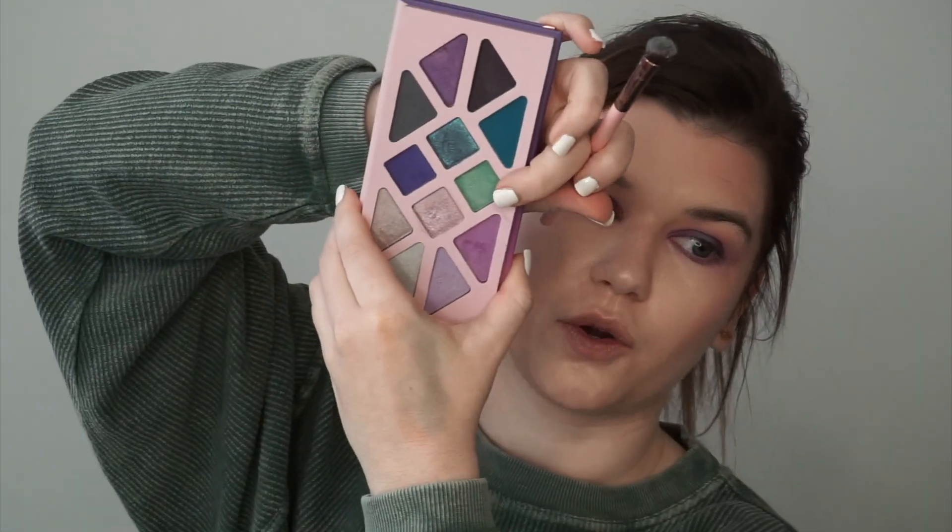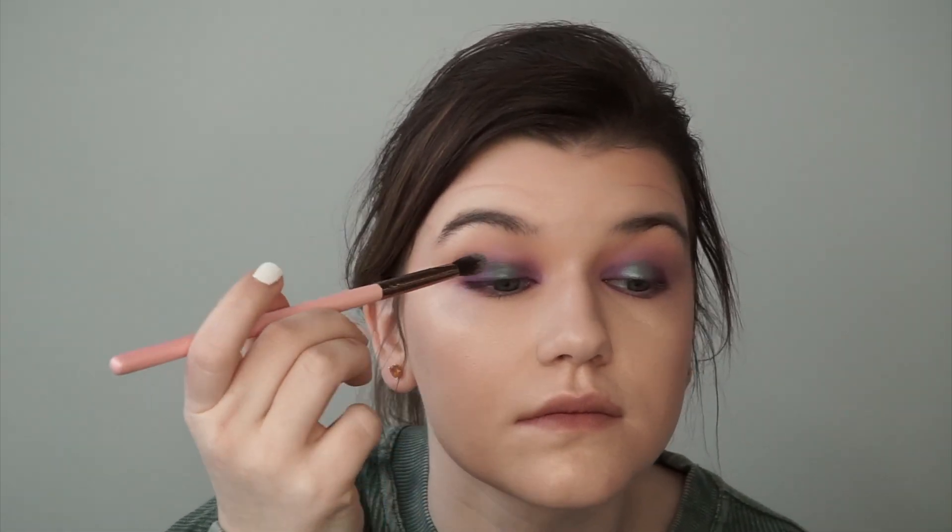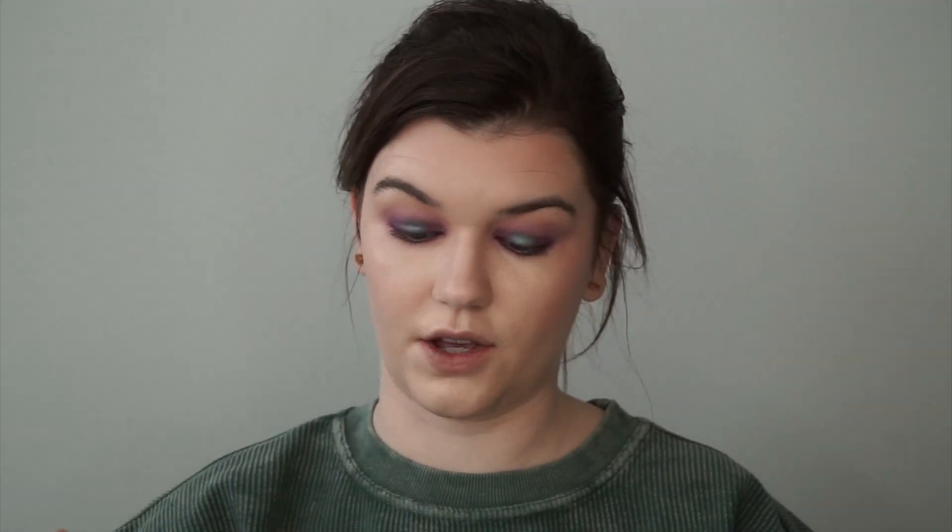Next I'm going to wet my brush down with a little bit of setting spray and use that fluffy blending brush to go in with that gorgeous mermaid green color — the peacock eyeshadow is really coming to play now. Once that dries down a little bit, I'm going to take the silver color in the palette and pop it right on the center-most part of the lid, then drag that color out.